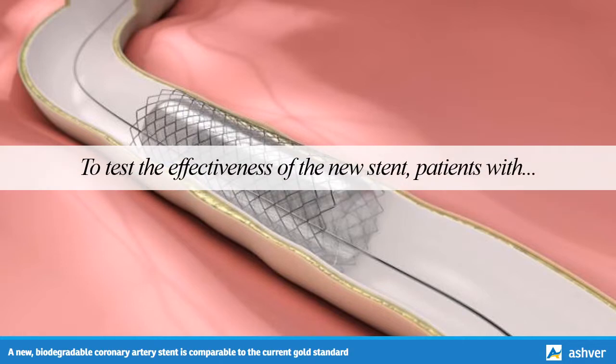To test the effectiveness of the new stent, patients with coronary artery disease were randomly assigned to either receive the new stent or the standard type. In total, 1,063 people received the new experimental stent, while 1,056 received the standard stent.